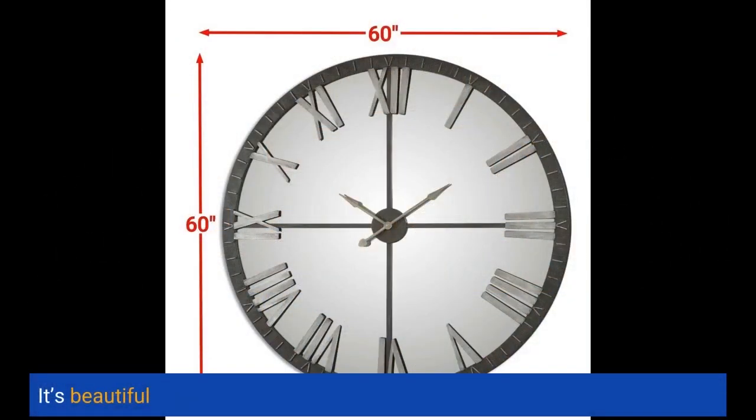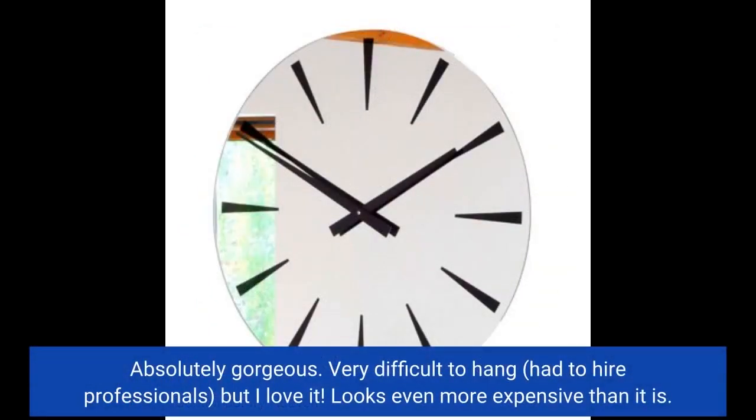It's beautiful. Absolutely gorgeous. Very difficult to hang — had to hire professionals — but I love it. Looks even more expensive than it is.